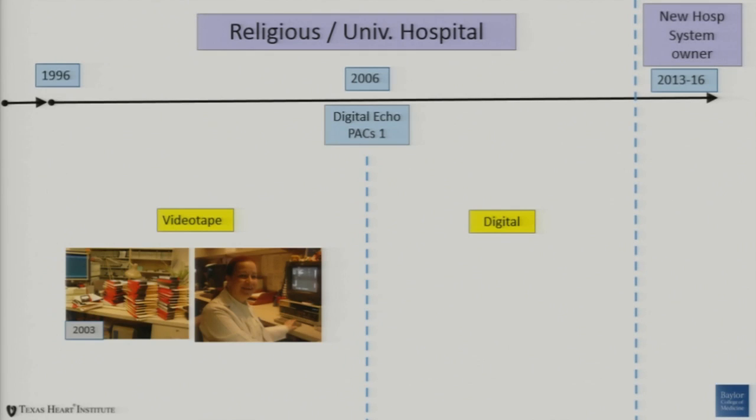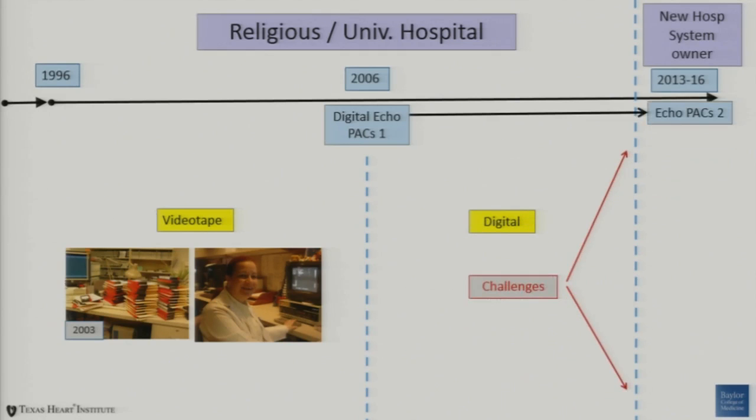The dotted line at the right represents the last three years. In our lab, the change that's been going on is really crazy — we are almost on our knees on a daily basis trying to deal with some of these issues. Our hospital system was purchased by a new owner three years ago. We're at the state where our EchoPAX system needs to be replaced — we actually went live with it four weeks ago while I was working on this talk.